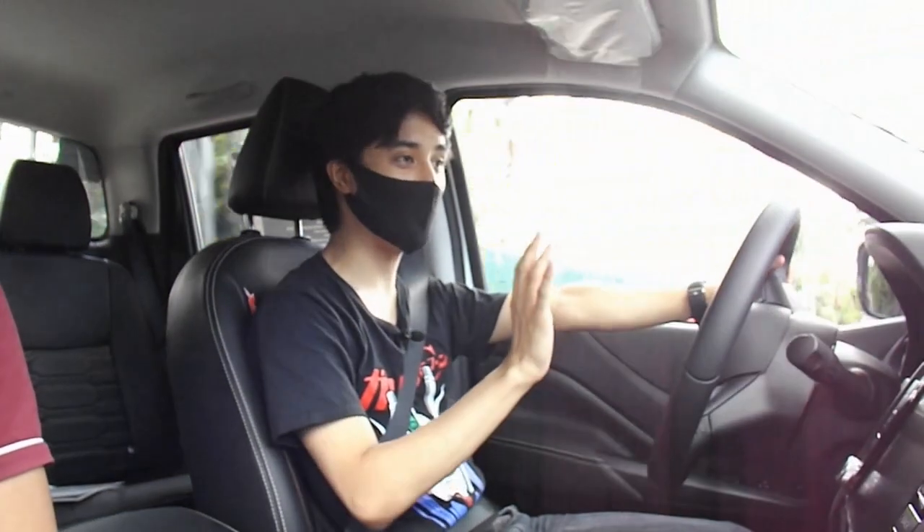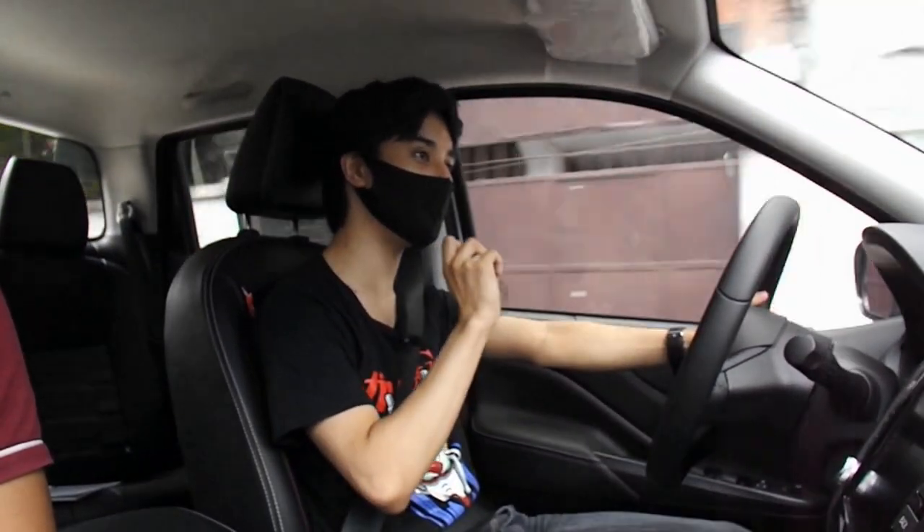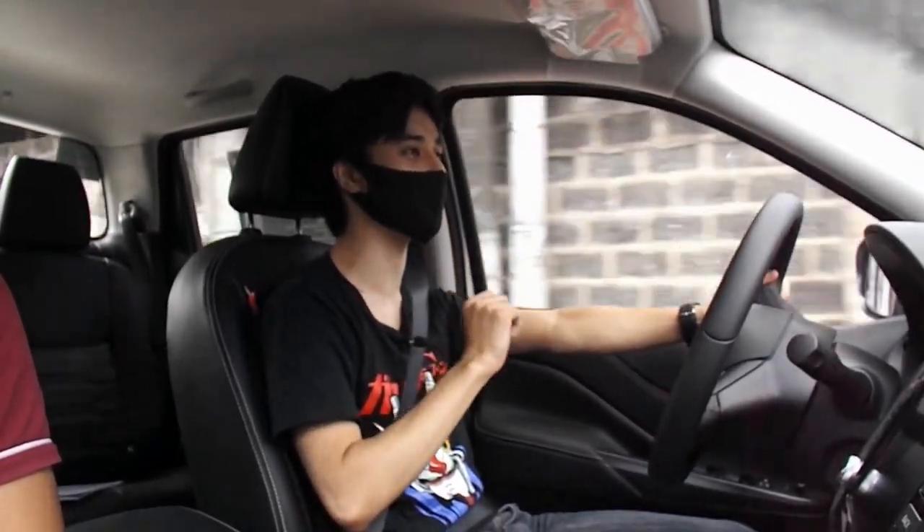I really like this new Navara. It impressed me so much. Hope you like and subscribe, and I'll see you with more car reviews in the future. Bye bye!